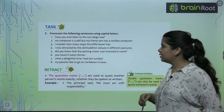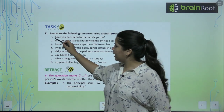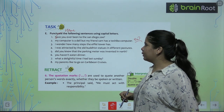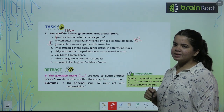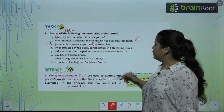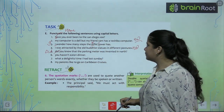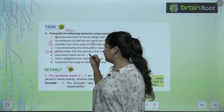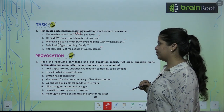Punctuate the following sentences using capital letters. 'Have you ever been to the San Diego zoo?' — 'Have' starts with capital H. 'I wonder how many steps the Eiffel Tower has.' — 'I' is capital, and 'Eiffel Tower' has capital E and capital T. 'Did you know the parking meter was invented in the north?' — D in 'Did' is capital. The remaining sentences — 'You haven't eaten dinner,' 'What a delightful time,' and 'The lady said, get me a glass of water please' — are your homework.